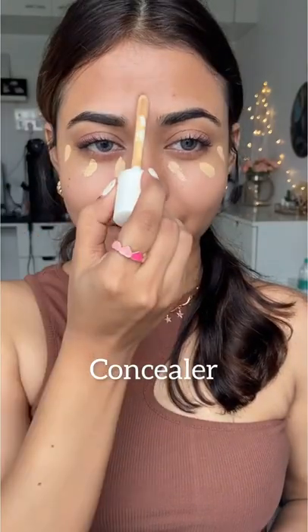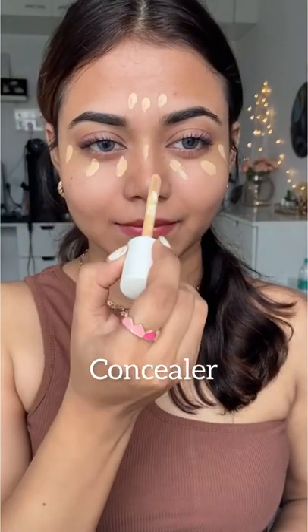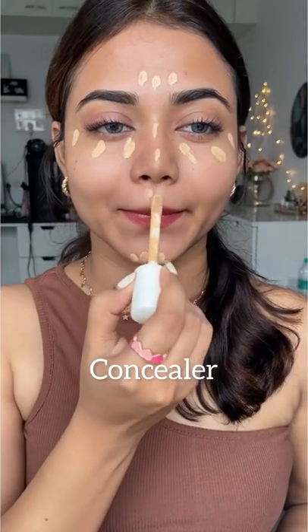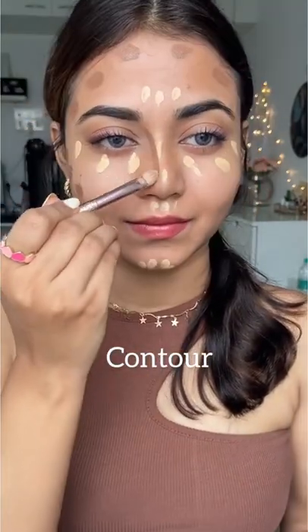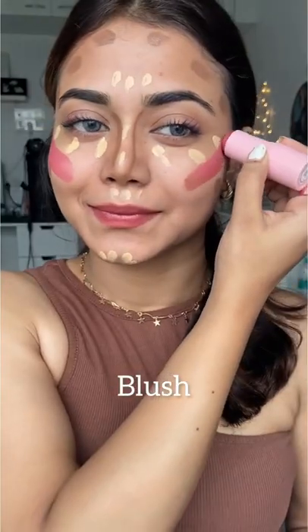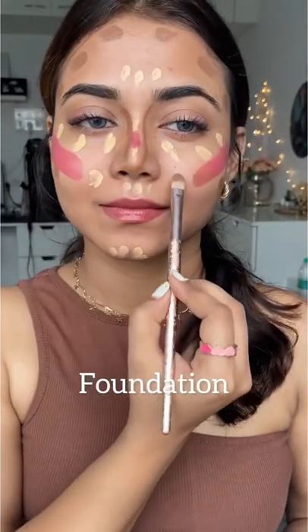I'm so sick of cakey makeup looks, so I've been using this technique and I'm obsessed. Apply all your cream products all at once, just like this. The key is to use a setting mist — this stops the products from drying out so you can blend them, but it also infuses the makeup with the setting power of your setting spray.